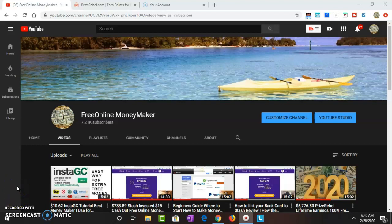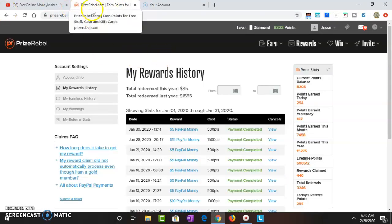Yo, free online money maker, what up YouTube family! Super early morning, just woke up, running a little late for work. This video right here is going to be a $50 cash out, and I'm gonna show you my backstage Prize Rebel stats. This is all gonna be about Prize Rebel — watch my tutorials, ask me anything in the comments. I'm just gonna dive straight into it.